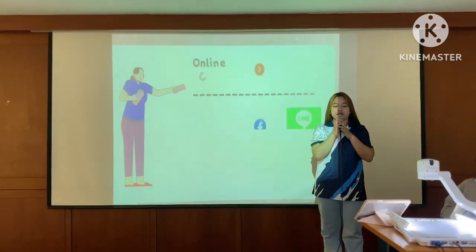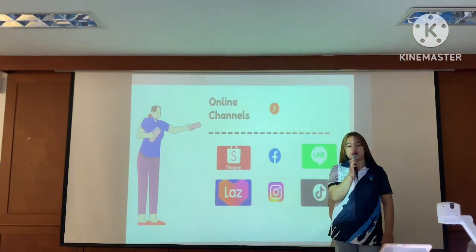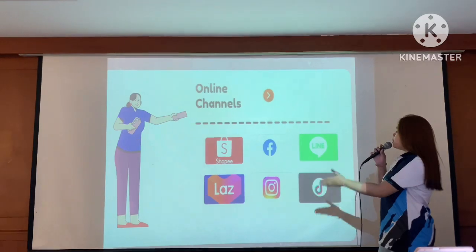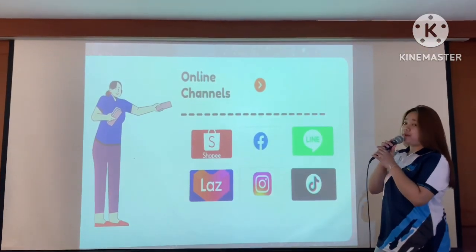Consumers can order our plant-based meat through the following online channels: Shopee, Facebook, Line, Lazada, Instagram, and TikTok.